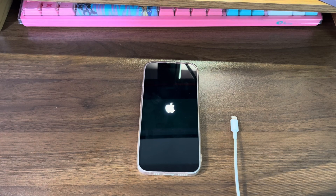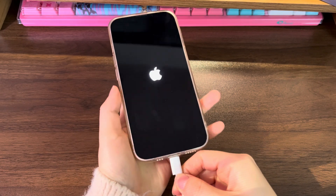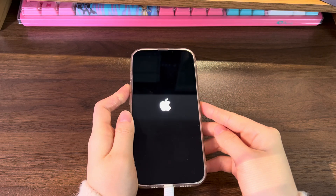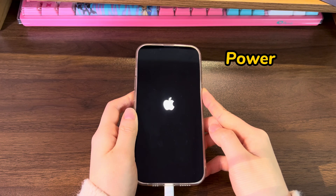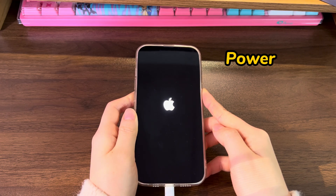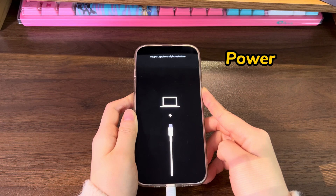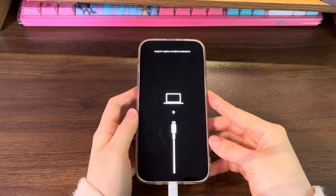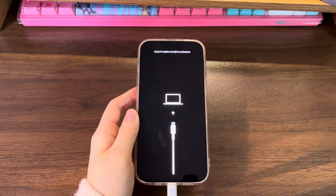On your computer, open iTunes or Finder. Apply a cable to connect your iPhone 14 to the machine. Now let your device go into recovery mode, which is the same for all iPhone 14 series. Quickly press the volume up button then release. Quickly press the volume down button then release. Press the power button and keep holding it for a few seconds. Keep holding the power button even when you see the Apple logo screen. When you see a computer, a USB cable, and a link showing up on a black screen, release the power button — it's the recovery mode screen. If you fail and iPhone 14 is still restarting to the Apple logo, just repeat the steps to enter again.